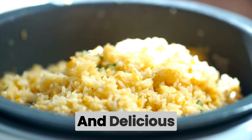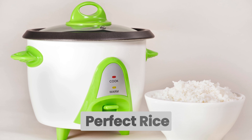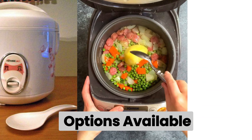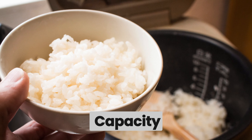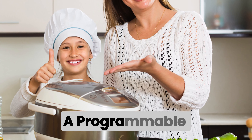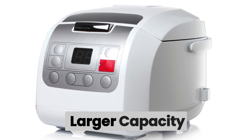Selecting the perfect rice cooker for your kitchen may seem overwhelming with the myriad of options available. Consider factors such as capacity, features, and your budget. If you're a busy individual, a programmable rice cooker with a delay timer might be ideal. Families may opt for larger capacity cookers, while singles or couples might find a compact model more suitable.